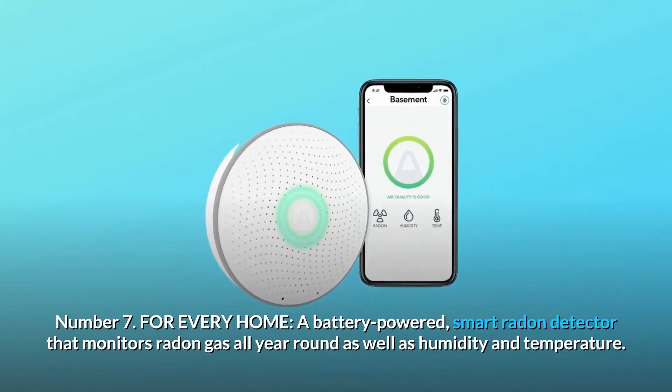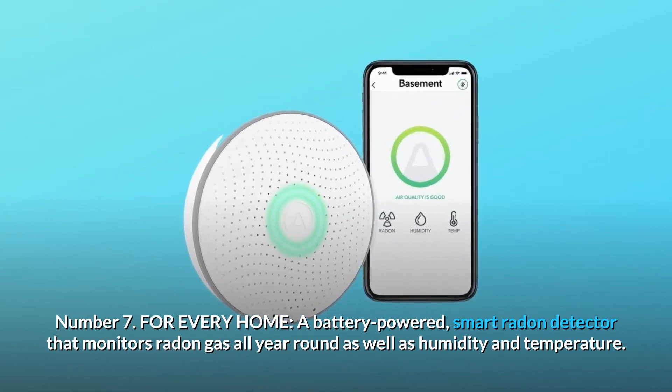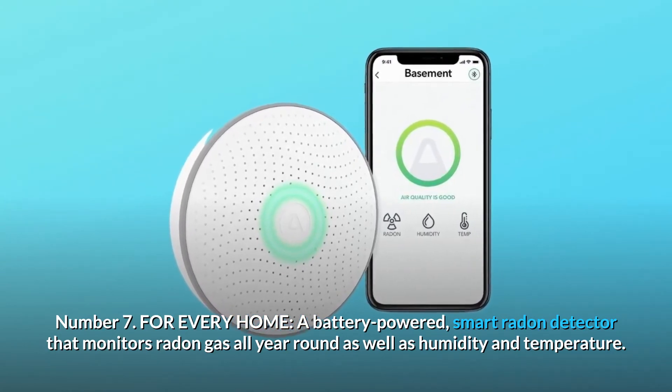Number 7: For Every Home. A battery-powered smart radon detector that monitors radon gas all year round, as well as humidity and temperature.